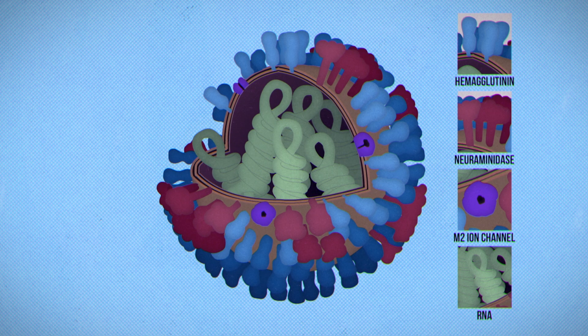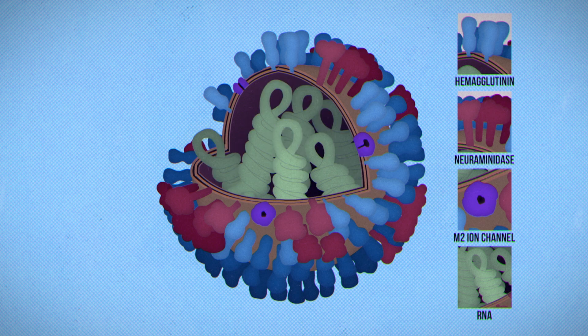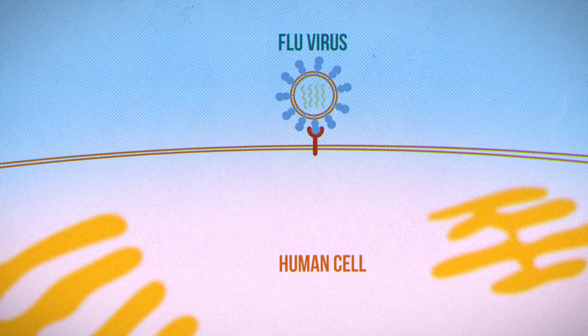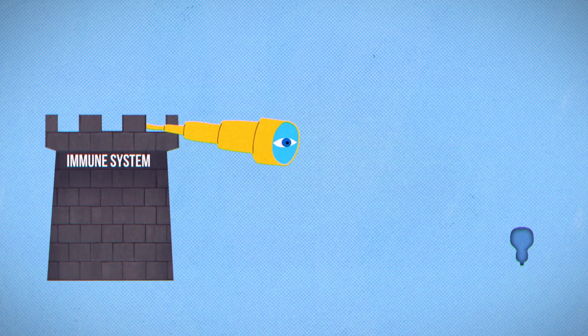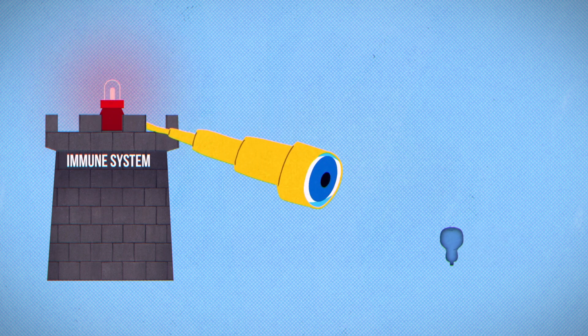Here's one flu virus particle. On the inside is the virus's RNA, and on the outside are lots and lots of hemagglutinin proteins. Hemagglutinin attaches to a receptor on a human cell and fuses the viral and human membranes, starting the infection. Hemagglutinin is also one of the things your immune system recognizes and reacts to the most.